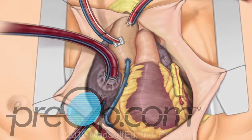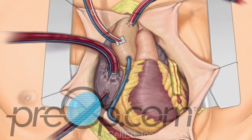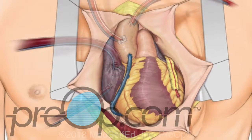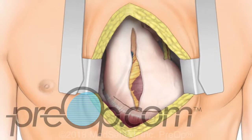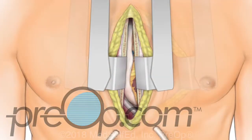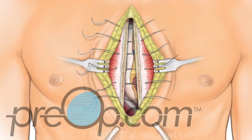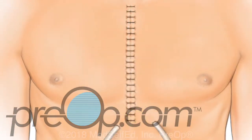The clamp is removed from the aorta. Once the heart is beating normally, the heart-lung machine is disconnected and the tubing sites are repaired. The pericardium is positioned back over the heart. Flexible drains are placed. The sternum is closed and supported with wire, or small plates and screws. The remaining tissue layers are brought together, the skin is closed, and a dressing is placed.